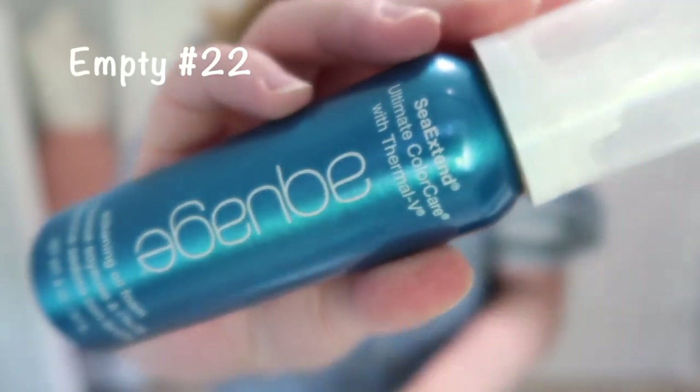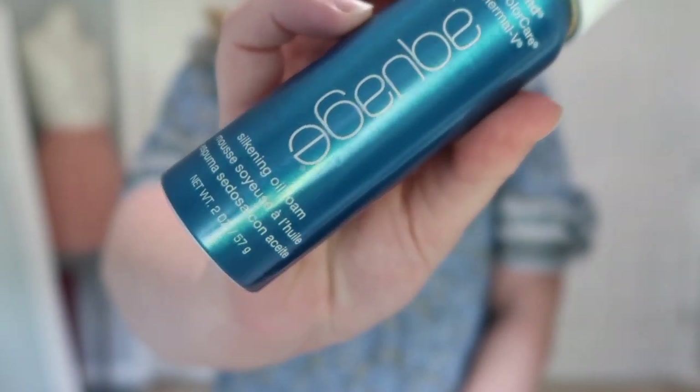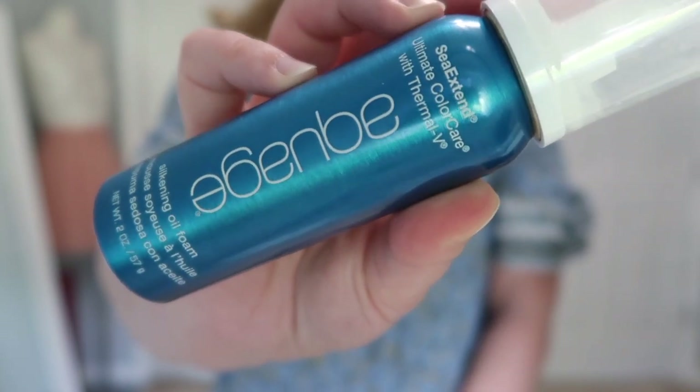I used up a loofah — it was time to replace it. I also used up the Quai Silkening Oil Foam. I actually used this as a foam to scrunch and curl my hair and keep the curls, and it worked really nicely to keep the hair from being super frizzy and looking soft. I feel like my other curl products do a better job at holding the curl, but I'm glad I found a good use for it. I enjoyed it but probably won't purchase it.